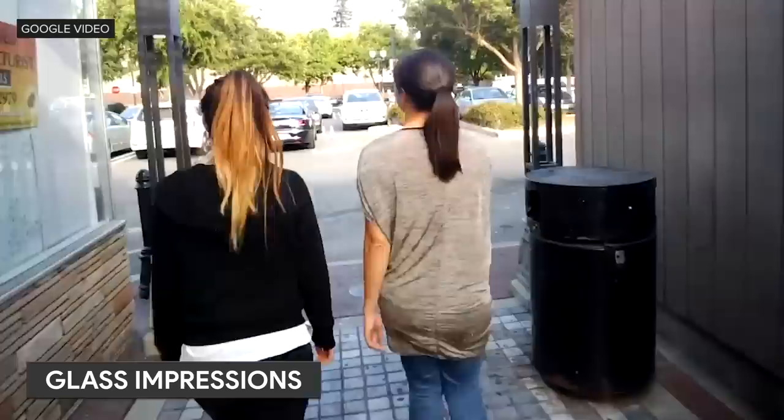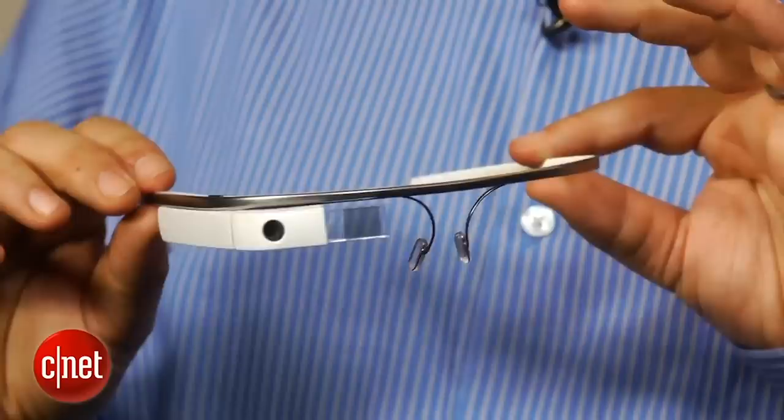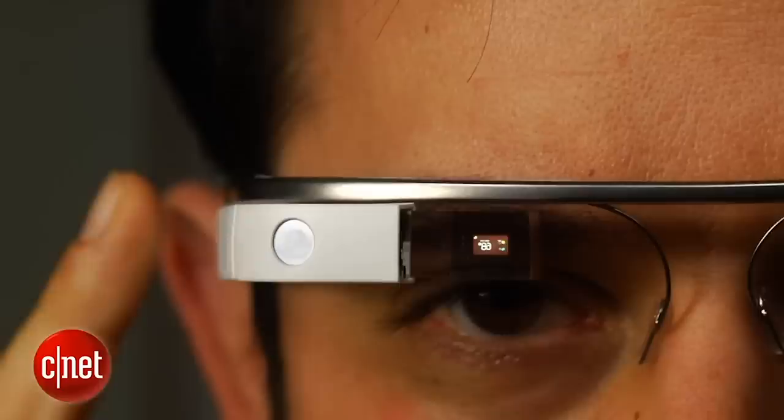I remember seeing Glass and it was an amazingly cool idea. Let's say you were walking somewhere and you needed directions — you could have cards displayed in the cube and just glance up to see the next instruction. I had some limited time testing it out and I was impressed with the product's potential. It was lightweight, the screen displayed useful information, and taking photos and videos was not difficult.